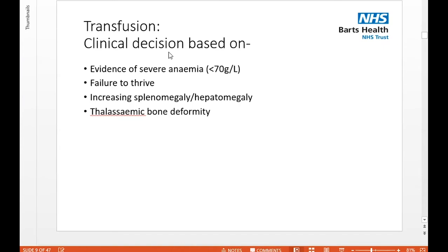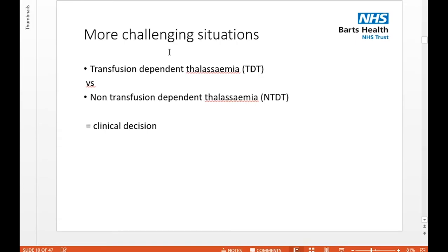The decision to transfuse is a clinical one, taking into account all those factors together with haematological laboratory parameters. Generally, we have a threshold of 70 g/L as our lower limit to consider transfusion. But we take into account failure to thrive, any organomegaly, anything suggesting medullary or extramedullary haematopoiesis, and any bone changes. This can be really challenging because sometimes children don't fit into an obvious category — deciding whether a child is clearly transfusion-dependent or has a non-transfusion-dependent thalassemia phenotype requires very careful monitoring.